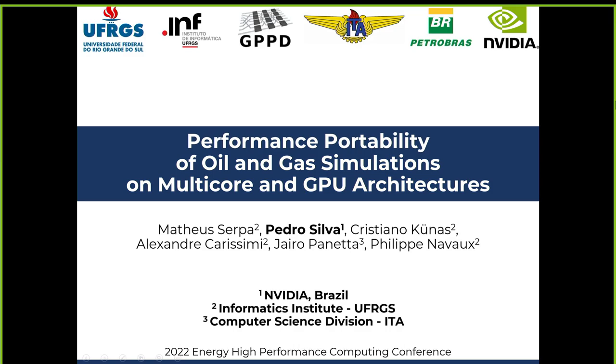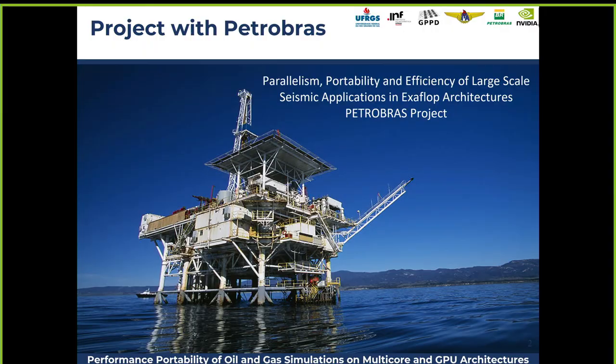Good afternoon everyone. My name is Pedro and I'm a senior solution architect for NVIDIA, working for NVIDIA in Brazil, based in Rio de Janeiro. I use it to support our oil and gas companies, mainly Petrobras. But now I'm focusing on our higher education and their strategic R&D partners.